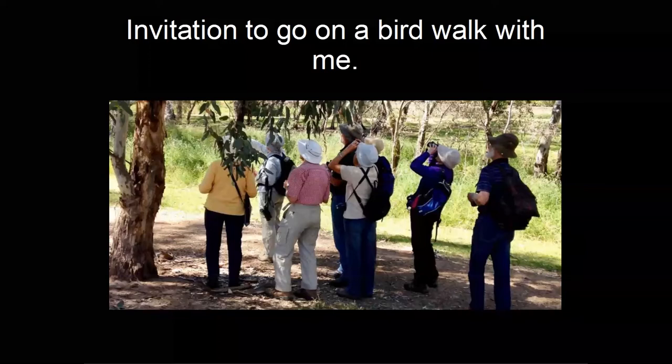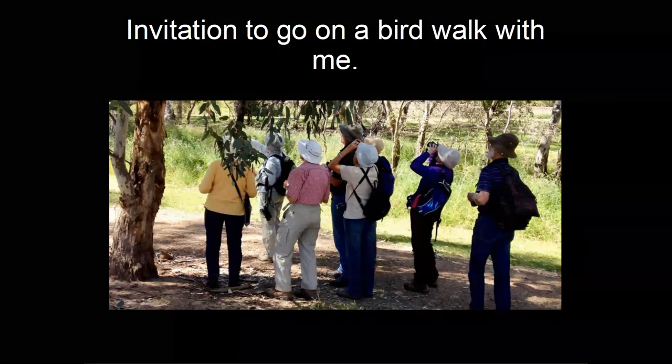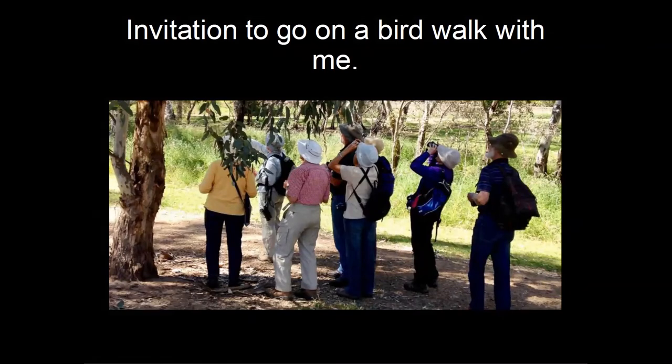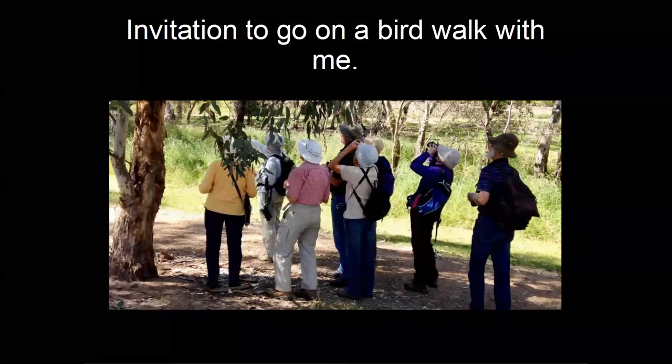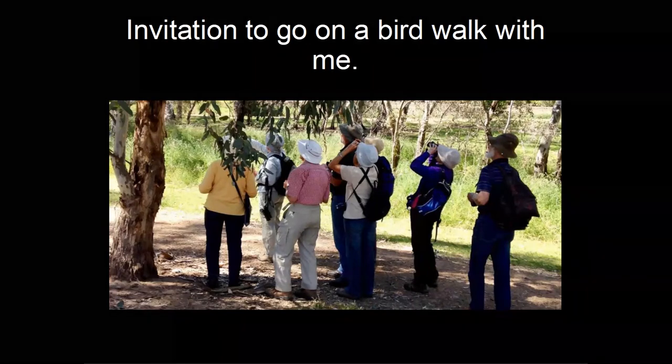Someone asked why rainbow lorikeets, which are nectar eaters, eat bird seed from feeders. You're right that in the wild they feed on nectar, but they will readily take seeds as well. In fact, even in the wild they will feed on seeds occasionally. They can sometimes appear drunk or intoxicated when they've been feeding on nectar that's past its use-by date, which makes them disorientated.